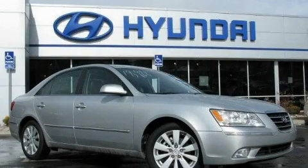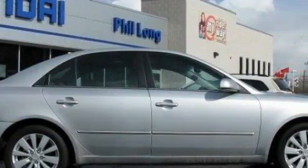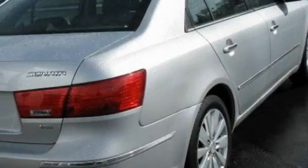This is a 2009 Hyundai Sonata. It features a 3.3-liter, six-cylinder engine and an automatic transmission. Its top features include a power driver's seat and solar-controlled glass.